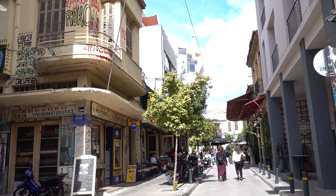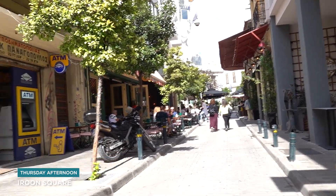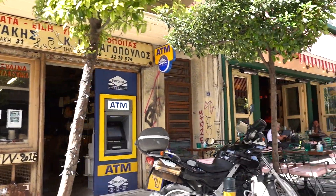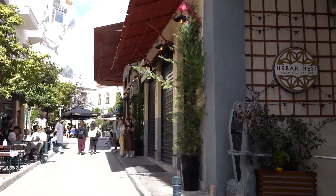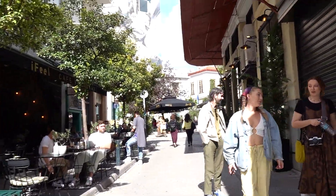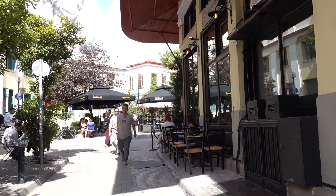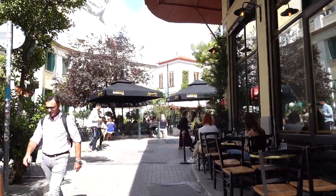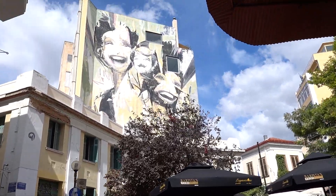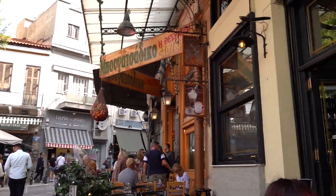So here we have Iroon Square — 'Iroon' means hero — and there's a tavern here for food. The street is Mykonos Street, so if you don't go to Mykonos, you can come to Mykonos Street and still get a little of what you need. It's full of places with food — it's dangerous, but now it's trending. People come here to eat, for coffee, for drinks. There are lots of places here.